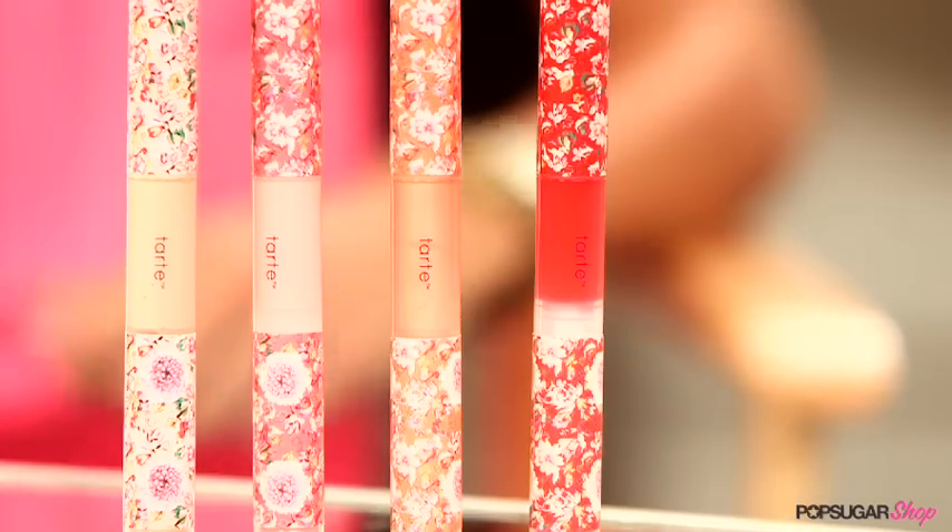Lip gloss is my absolute favorite beauty essential to wear, and this Tarte Maracuja Divine Shine Lip Gloss gives megawatt shine. So I've invited Kirby Johnson, our Bella Sugar reporter, to tell me why this is a beauty bag essential.